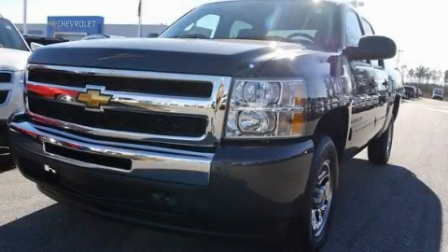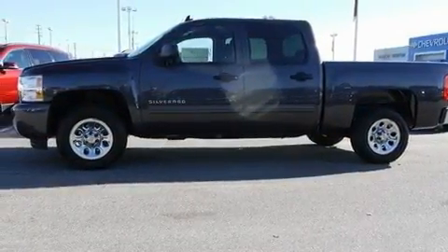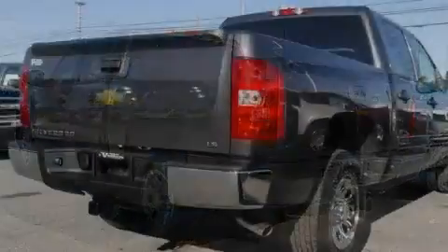This is a brand-new 2011 Chevrolet Silverado. Whether hauling, commuting, or towing, this truck is the right one for you. It has a 4.8-liter 8-cylinder engine and a 6-speed automatic transmission.